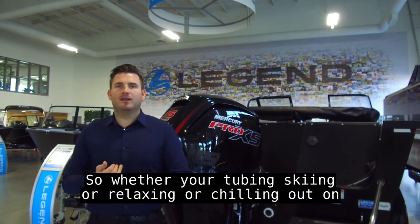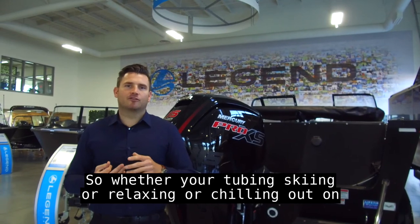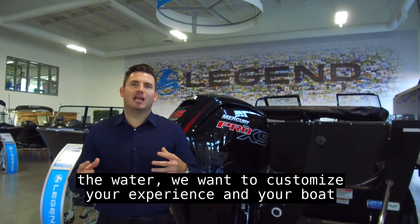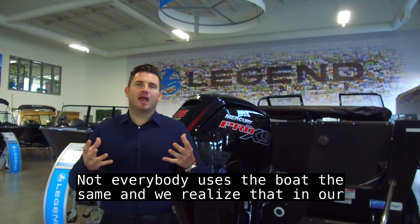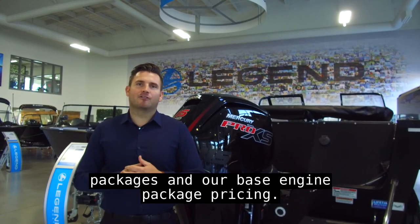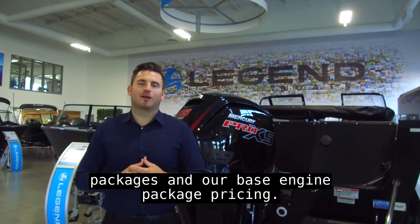So whether you're tubing, skiing, or relaxing and chilling out on the water, we want to customize your experience and your boat to you. Not everybody uses the boat the same way, and we realize that in our packages and our base engine package pricing.